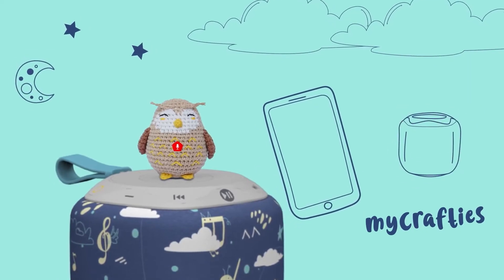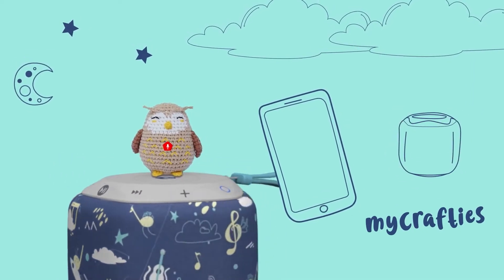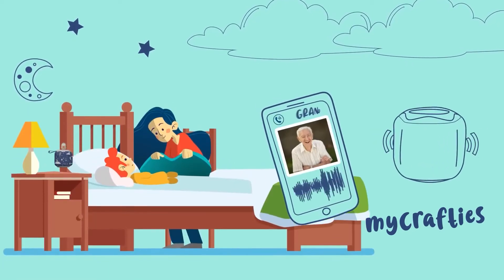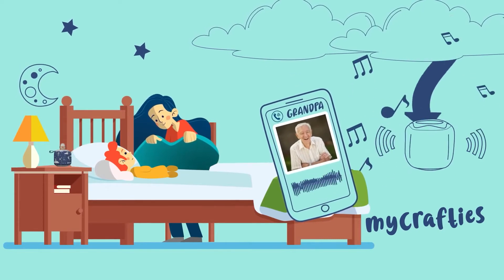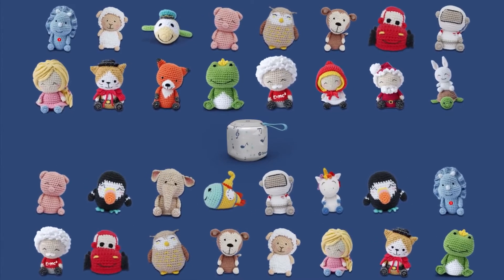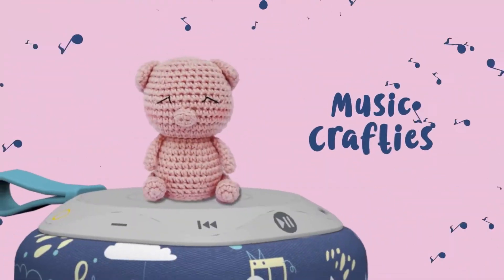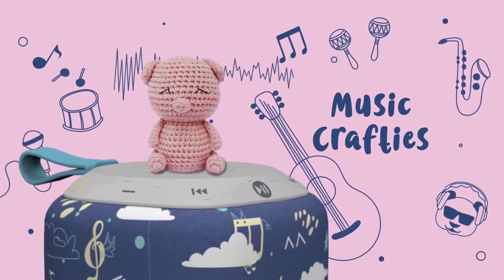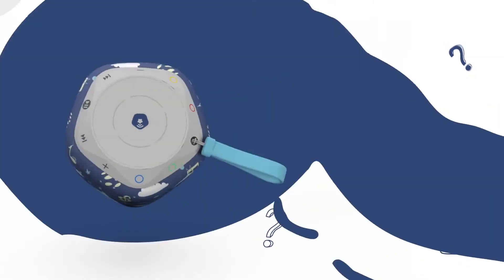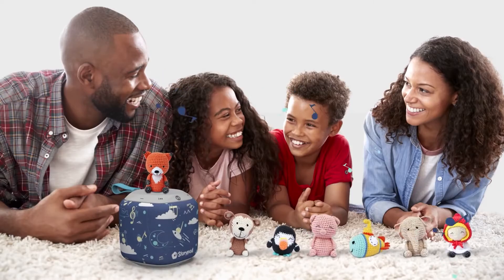In this initial tap, customizable and personalized content will download directly onto the StoryPod, so you can play it anywhere offline, as the StoryPod is a Wi-Fi connected speaker. Designed for active play and discovery rather than passive listening, on the top of the StoryPod there are four buttons that light up with different colors when an interaction is enabled. Pricing starts at $100.